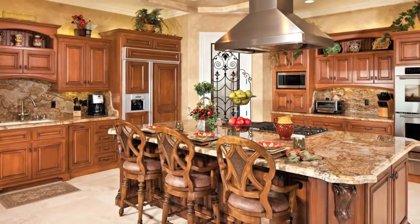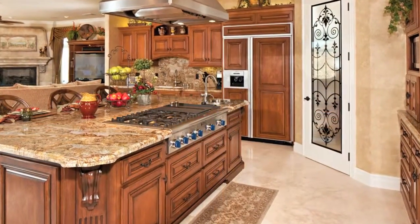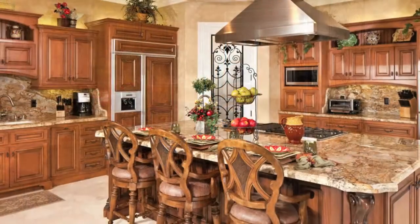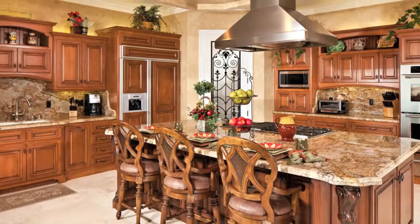The kitchen and bar are done in rare granite. Notice the attention to detail with the high backsplashes in the kitchen, and notice the large pantry with a custom glass door.